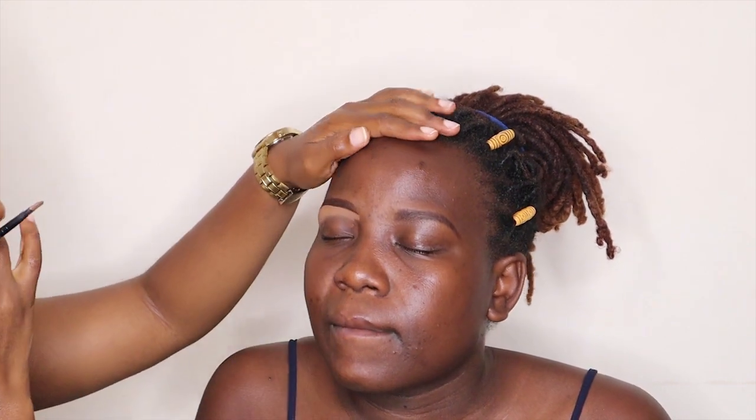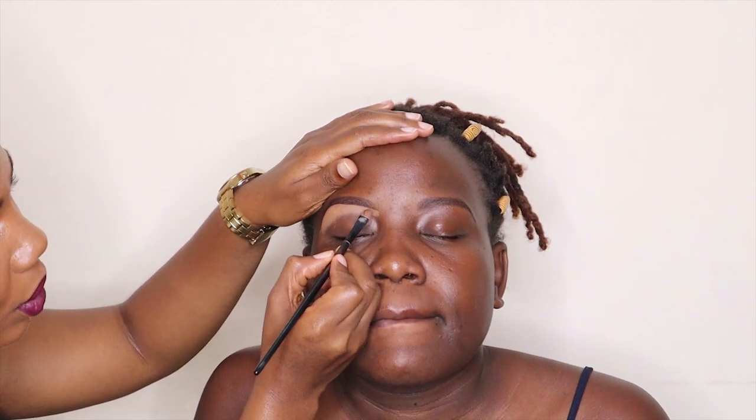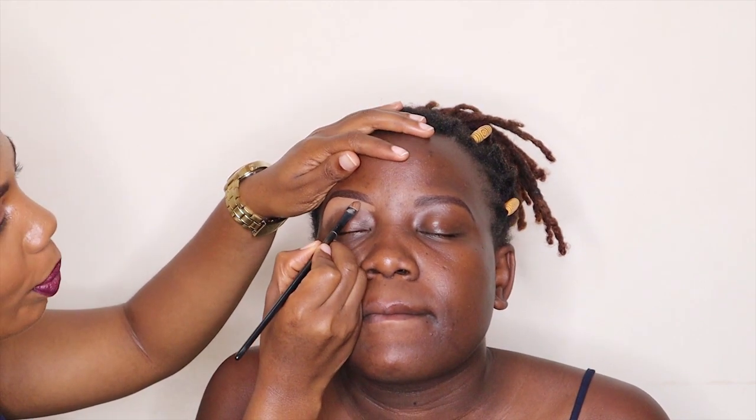I like to use a concealer that is slightly lighter than someone's skin color on the lower part, and on the upper part of the eyebrow I like to use a foundation that is exactly your skin color. Because sometimes when people use concealer up there it leaves very white lines, whereas a lighter concealer on the lower part you can still blend, because you're going to put eyeshadow anyway.